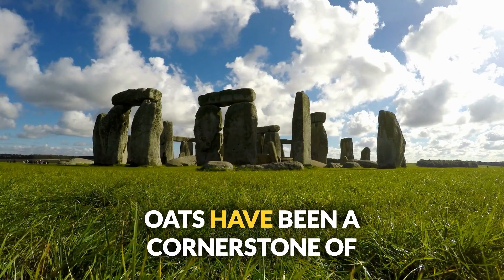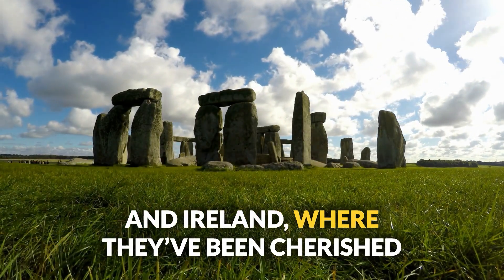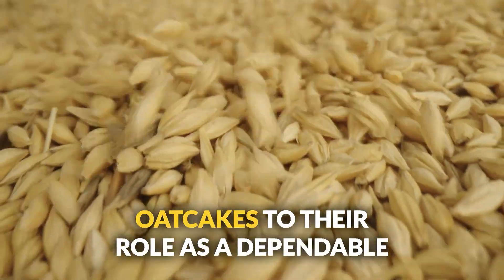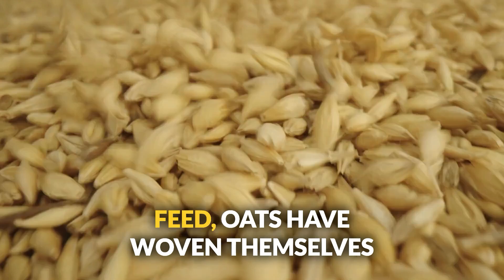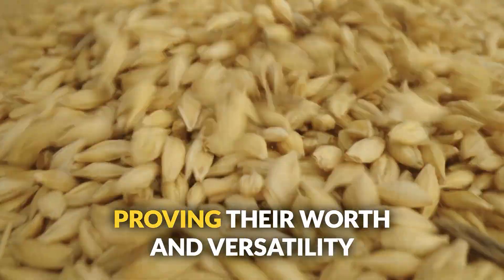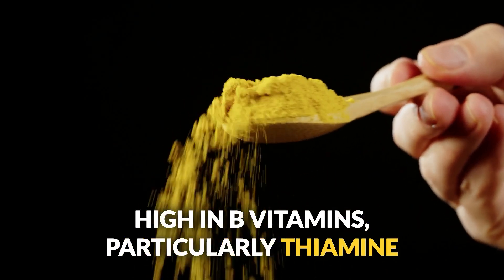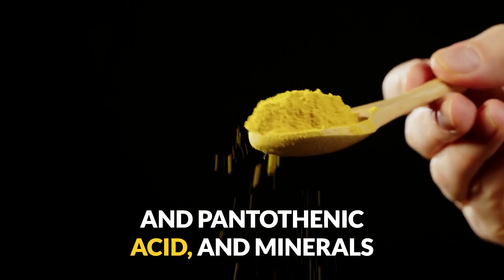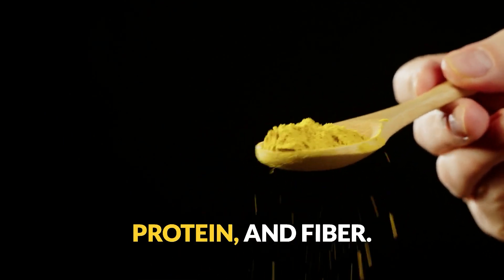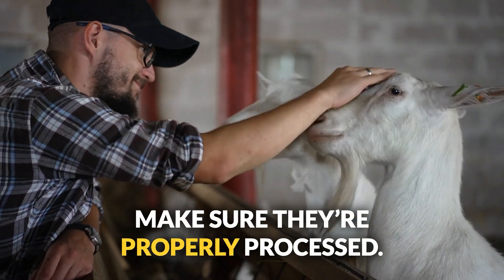Number twelve: oats. Oats have been a cornerstone of European culture, especially in Scotland and Ireland, cherished since the Bronze Age. From Scottish oat cakes to dependable livestock feed, oats have proven their worth over millennia. High in B vitamins, particularly thiamine and pantothenic acid, and minerals like manganese and phosphorus, oats provide energy, moderate protein, and fiber. Perfect for goats, cattle, and sheep. Just make sure they're properly processed.